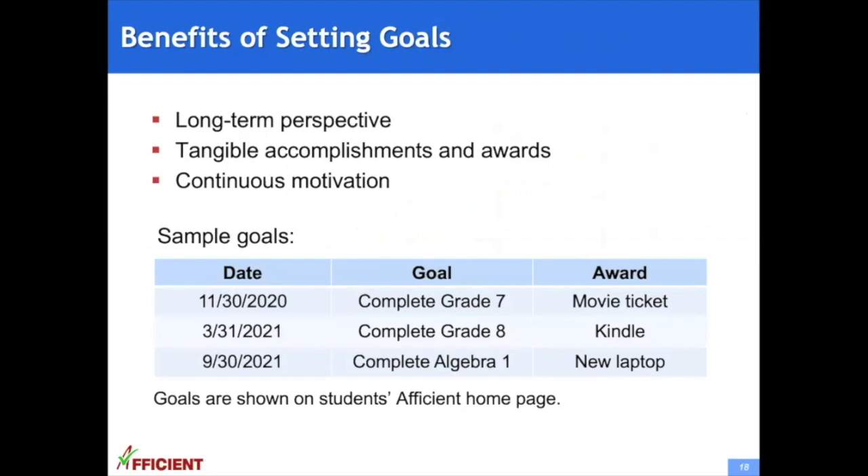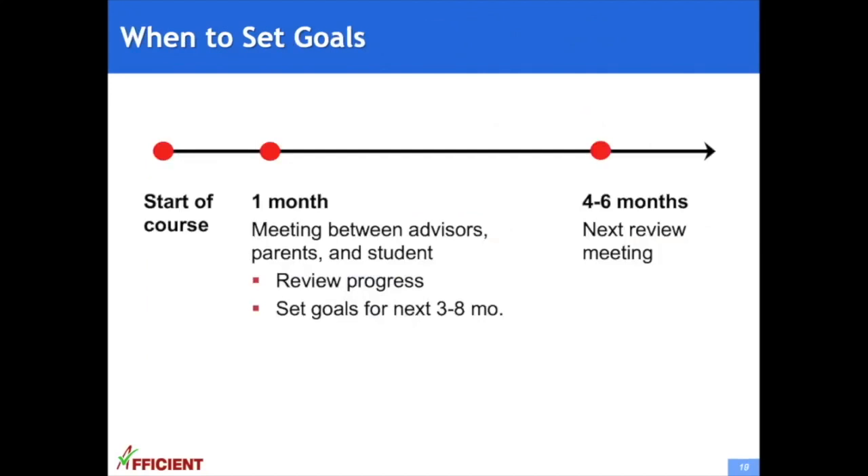It is very important to set personal goals, which our advisors help students and parents do. Once goals are set, they are shown on students' Afficient Math or Afficient English homepage to help them stay on track. Goals help students have a long-term perspective, visualize accomplishments and awards in a tangible way, and sustain continuous motivation. From our experience, the best time to set goals is about one month after joining — at that point, the student and parent have some sense of the program, and the advisor has a good sense of the student. In a meeting, the student, parents, and advisor review progress and set goals for the next three to eight months, with follow-up meetings every four to six months. We can predict students' progress using data analysis from thousands of previous students, allowing us to set attainable progress paths for each student.